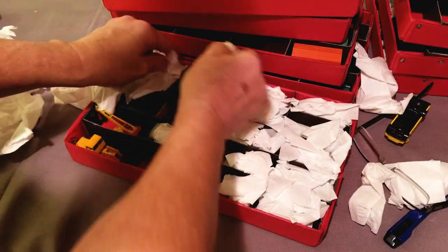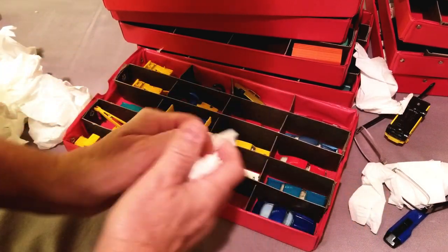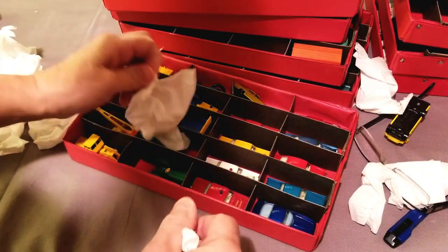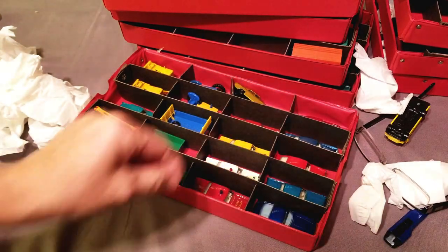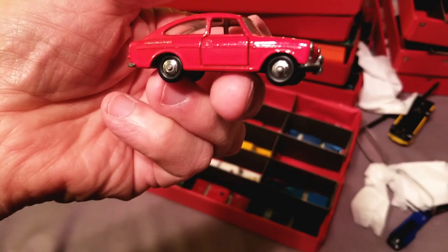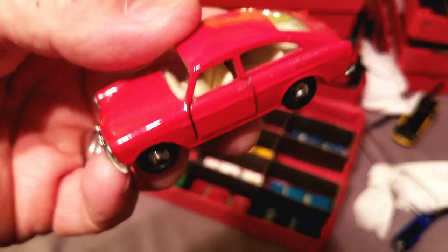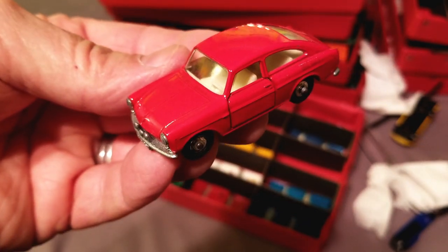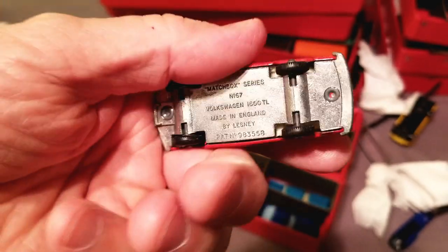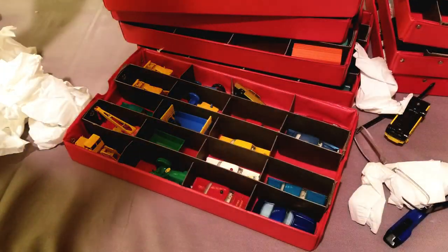I never sell loose Matchboxes at all. I either put them in boxes, or I have a place in England where I buy reproduction boxes. I definitely needed this one — it's really hard to get in mint condition. This one looks pretty good, not mint, but it's real nice. I've got several boxes for this model, so that'll work out real nice.